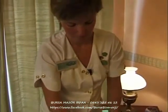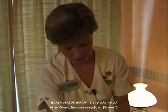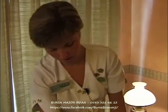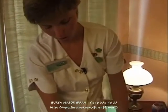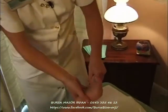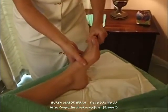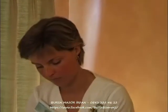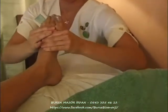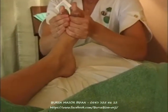Otherwise people can be very ticklish around the sole and the toes. You just need to be nice and firm so that the person knows where you are all the time. And a nice stretch down the back of the foot.